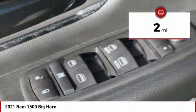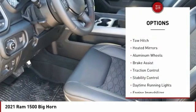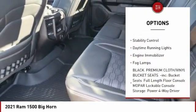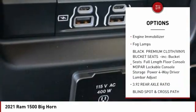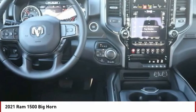This vehicle has less than 100 miles. Here are some of this vehicle's great options: four-wheel drive, tow hitch, heated mirrors, aluminum wheels, brake assist, traction control, stability control, daytime running lights, engine immobilizer, fog lamps.